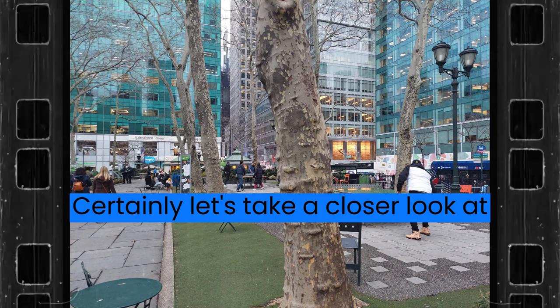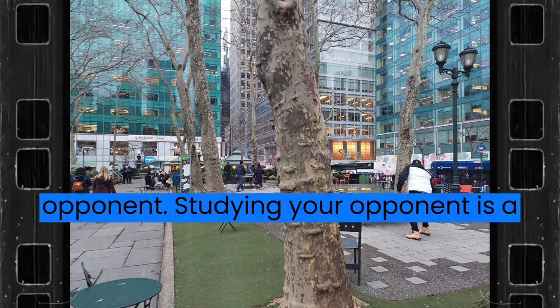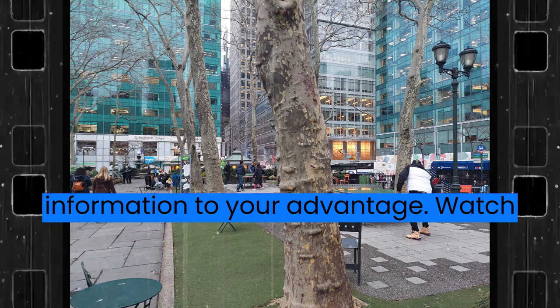Let's take a closer look at studying your opponent. Studying your opponent is a crucial part of ping pong strategy. Here are a few tips for using this information to your advantage.